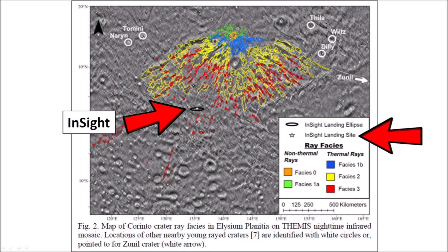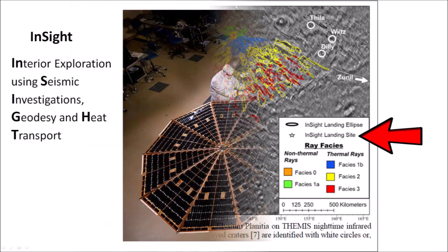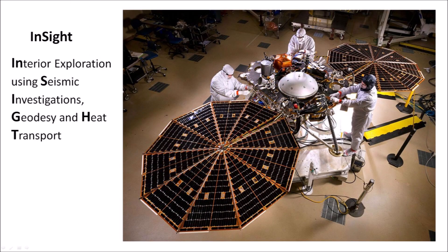This map of Corinto crater also shows the InSight landing site. InSight was a robotic lander designed to study the deep interior of Mars. The InSight mission landed on Mars in November 2018 and was active for four years. InSight measured over 500 Marsquakes that were used to determine that the core of Mars is about half the size of Earth's core. In May 2022, the mission was discontinued because too much dust had accumulated on the solar panels. Perhaps future missions to Mars will include devices like windshield wipers to brush off dust from the solar panels.